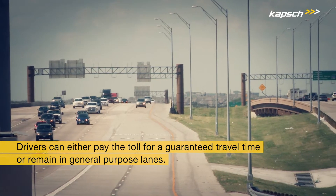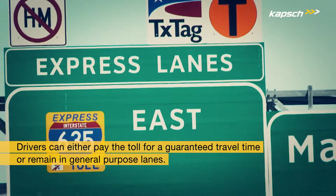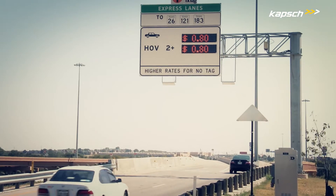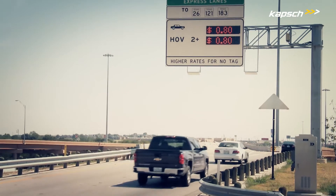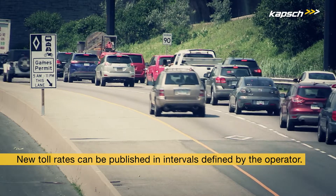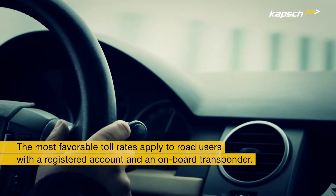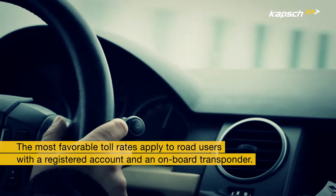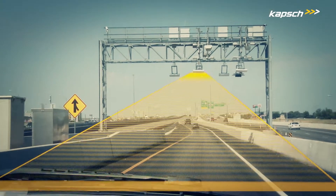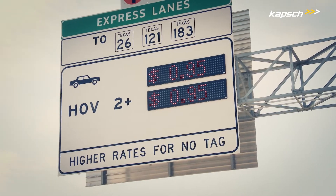Drivers can then make an informed choice to either pay the toll for a guaranteed travel time to their destination, or to remain in the general purpose lanes. The calculations between these networks are performed continuously, but new toll rates can be published according to the operator settings, from a few times per day to a few times per hour. The most favorable toll rates apply to drivers with a registered account and an on-board transponder, which is scanned by the automatic vehicle identification system and the toll fee deducted automatically.